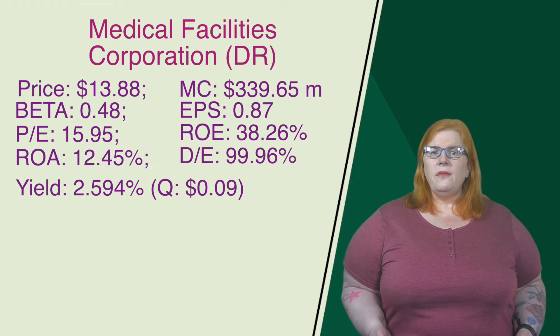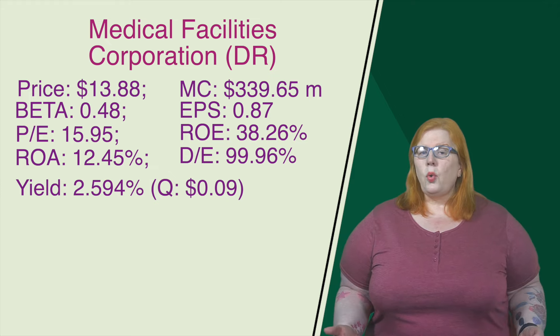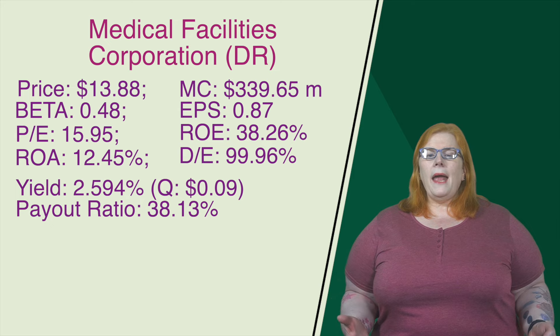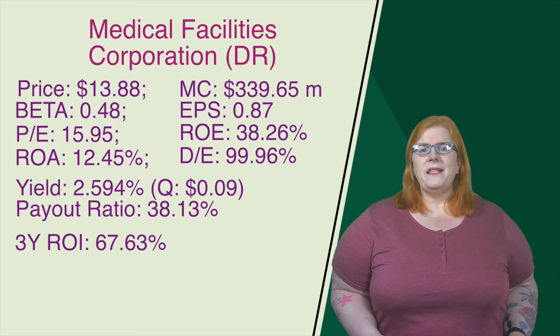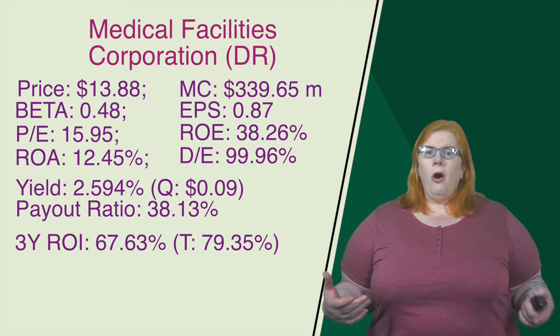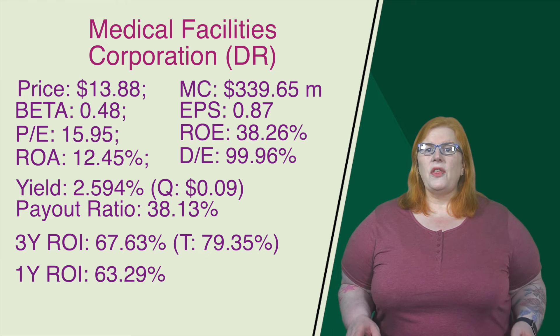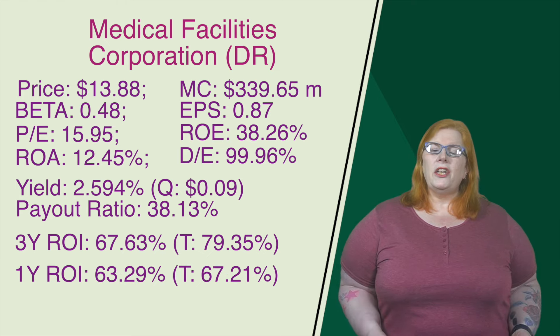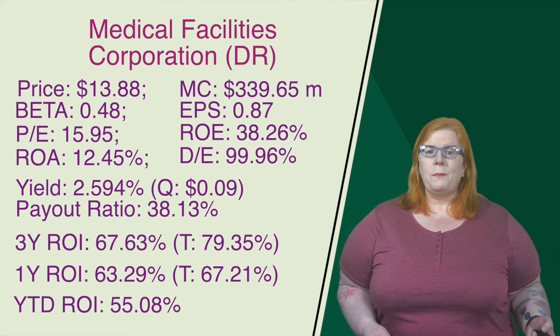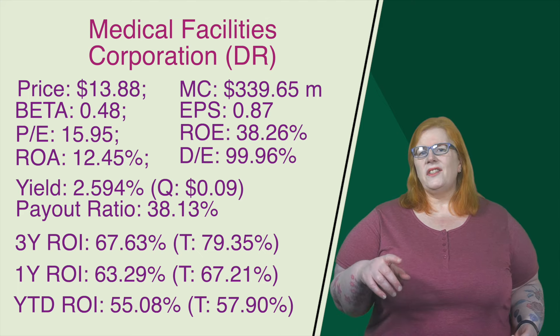Looking at their dividend, they have a yield of 2.594%, another quarterly dividend of $0.09 per share. The payout ratio on that is 38.13%. Looking at their three-year, the return on investment comes in at 67.63%. Factor in the dividends, we get a total return of 79.35%. On the one-year, that return on investment comes in at 63.29%. Add in those dividends, we get a total return of 67.21%. On the year-to-date, that return on investment comes in at 55.08%. Total return after we add in the dividends, 57.90%. The healthcare sector is expected to explode as more boomers move into those years where medical services are a much higher priority.